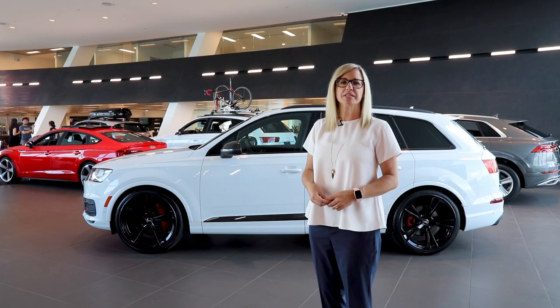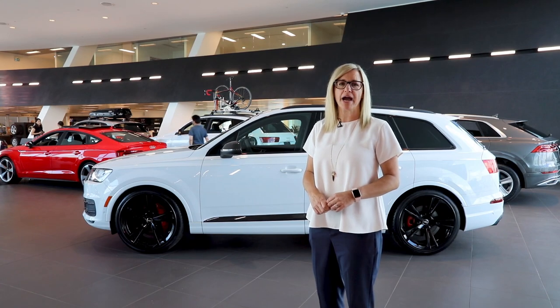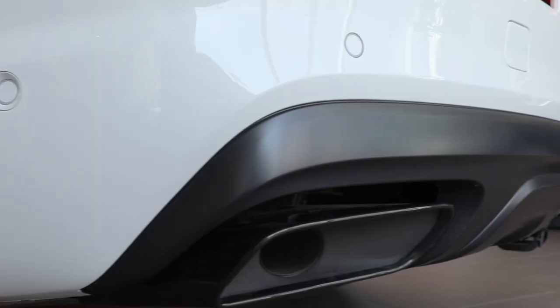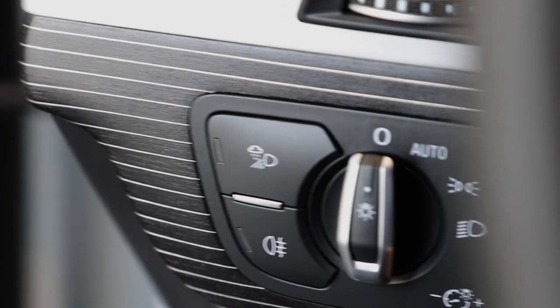The 2019 Special Edition Q7 has been limited to 150 units and is equipped with features that show its greater value. The features included are Audi's black optics package including black roof rails and black exhaust pipes, black or aluminum Beaufort lower inlays with piano black upper inlays.